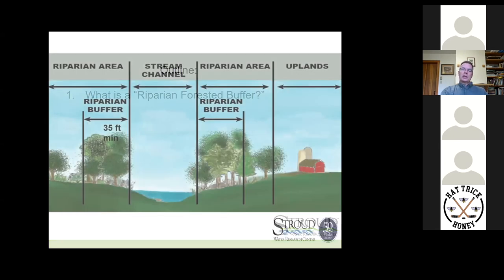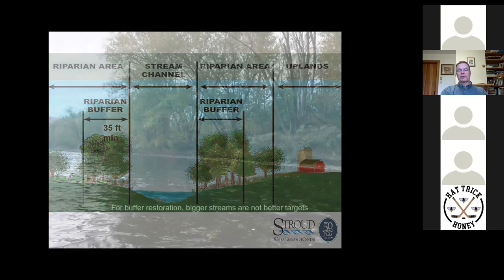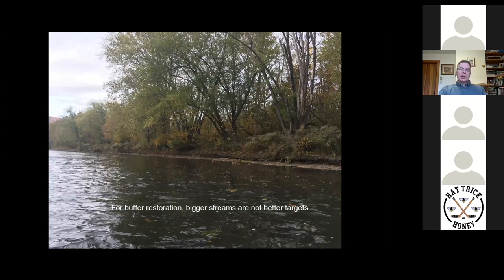So what's a forested riparian buffer? Riparian simply means near water. A riparian buffer is a forested area near surface water. Technically, if it's not at least 35 feet wide, it's not considered a forested buffer — it would be a use exclusion or a stream-side tree planting. 35 feet is a minimum to be considered a forested buffer. And with apologies to Texas, for buffer restoration, bigger streams are not better targets in this definition of a forested buffer.